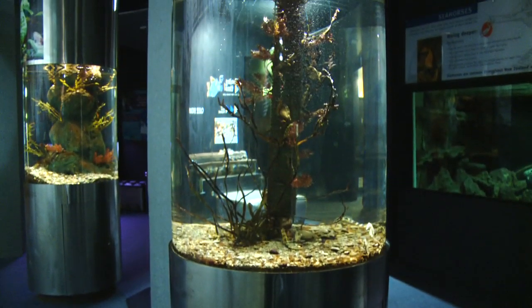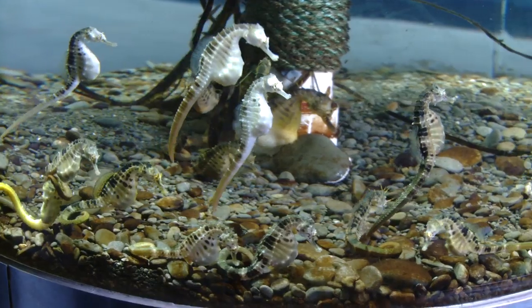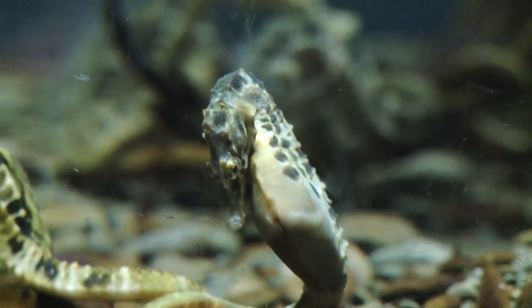Hi guys, my name is Bronwyn and I'm an educator here at the National Aquarium of New Zealand. These are our pot-bellied seahorse, they are one of the most unique exhibits that we have here at the National Aquarium. The pot-bellied seahorse are one of the largest seahorses in the world. They grow up to be about 30 centimetres long and they are only found in New Zealand.